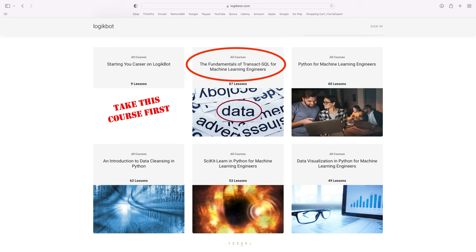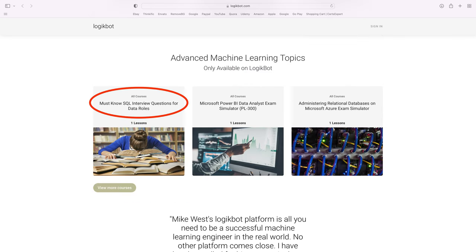The most important skill is SQL and understanding relational databases. Without that, there is no path for you. So, the first course you'll need to take is my Transact SQL course. While you're taking that course, you're going to need to fill in, study, and understand all the concepts and terms in the SQL interview preparation guide.